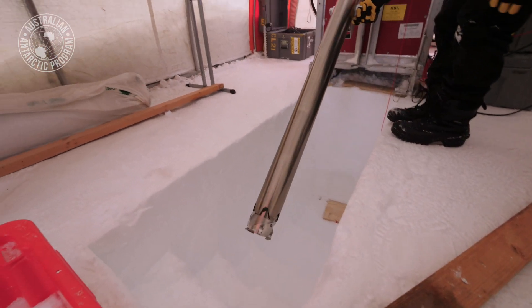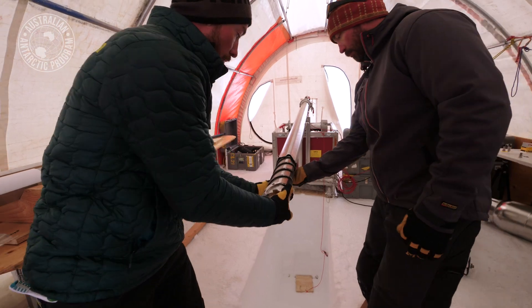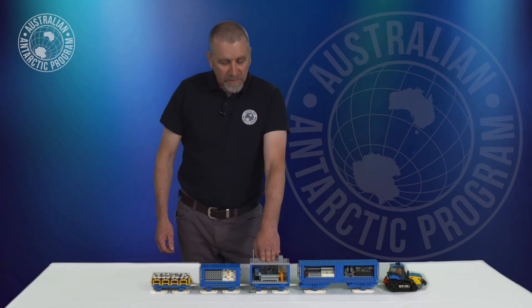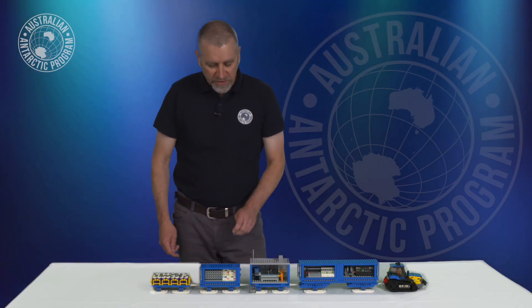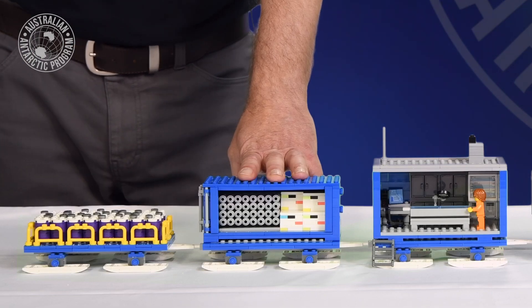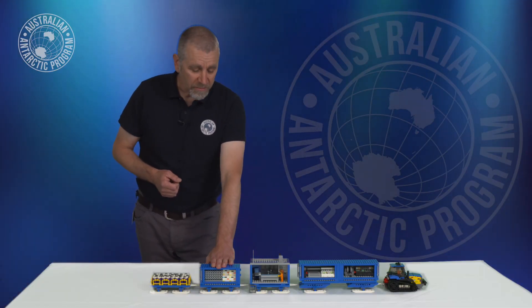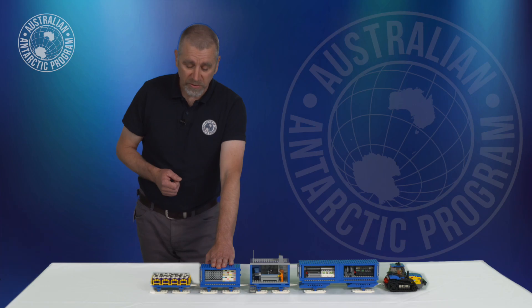Once the ice cores are drilled, they'll be brought to the surface and undergo some scientific processing and analysis. To be able to return the ice cores to Australia, we've had to put a system in so they don't thaw out on the way back — they'll be temperature controlled so we can make sure we don't lose those ice cores.